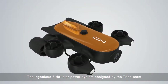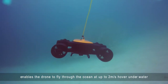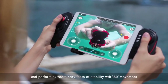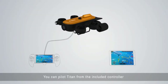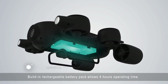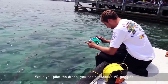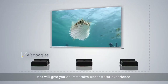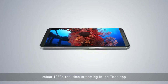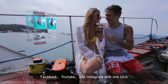The ingenious 6-thruster power system designed by the Titan team enables the drone to fly through the ocean at up to 2 meters per second, hover underwater, and perform extraordinary feats of stability. With 360-degree movement, you can pilot Titan from the included controller or with your phone or tablet using the app. A built-in rechargeable battery pack allows up to 4 hours of operating time. While you pilot the drone, you can connect to VR goggles for an immersive underwater experience. Select 1080p real-time streaming in the Titan app and share epic moments to social media platforms like Facebook, YouTube, and Instagram with just one click.